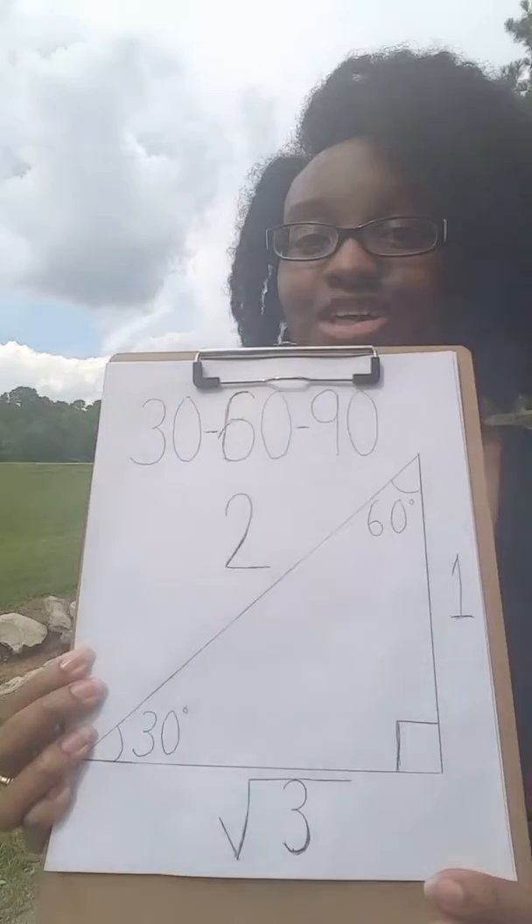But knowing certain shapes and formulas will allow me and others an advantage. Learn perimeters, circumference, and area to avoid unnecessary great damage. Look at the 30-60-90 triangle.